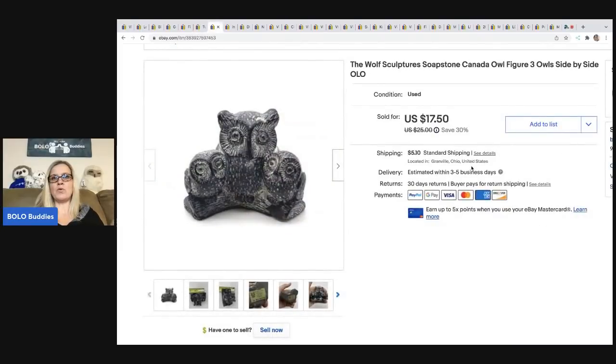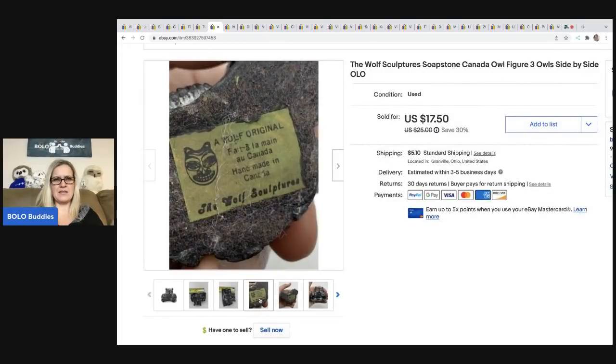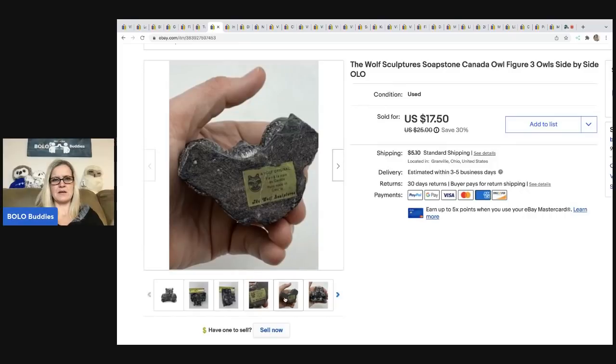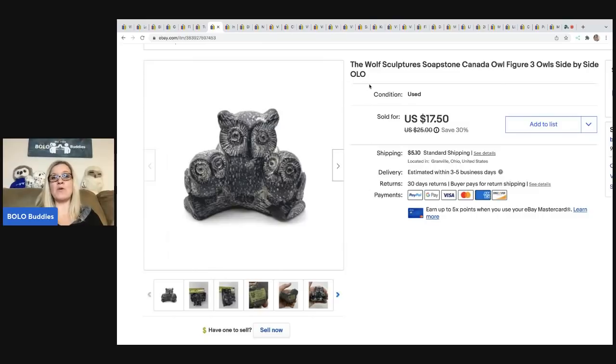The next item is this Wolf Sculptures soapstone owl figurines — that's what it says on the bottom. I thought the owls were really cute. Anything in my store with an owl, I put 'OLO' in the title so that you guys can find the owls in my store — OLO is my owl. If you're looking for any owl stuff, type in OLO. I sold this for $17.50; the buyer was all in for $24.06, and I got this at a thrift store for a dollar.